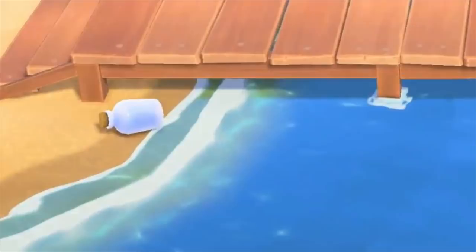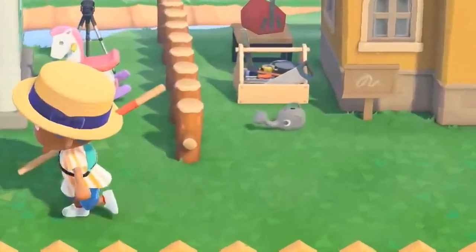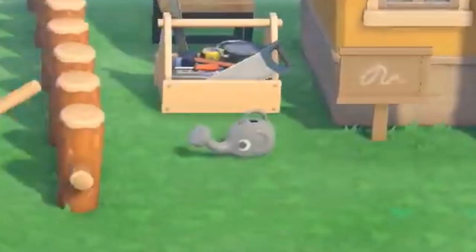Number fifteen: the message in a bottle feature will return to New Horizons. They wash up on the shore of your beach. Number sixteen: there are likely many variants of tool designs in this game. We've seen a wooden watering can, a toy-like watering can, and now you can even spot a watering can that looks like a little elephant. That's pretty adorable.